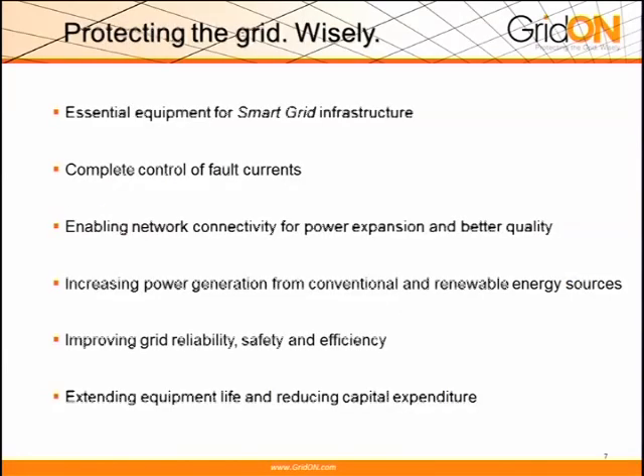To summarize: it's essential equipment for smart grid infrastructure — it's real infrastructure equipment. We provide very strong control of fault currents across the grid. We enable network connectivity. We enable much higher power generation from alternative energy. And we're improving overall grid reliability, safety, and efficiency, extending the life of existing equipment and infrastructure, and helping utilities save on capital expenditures.